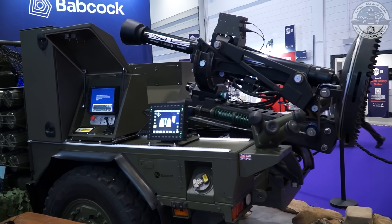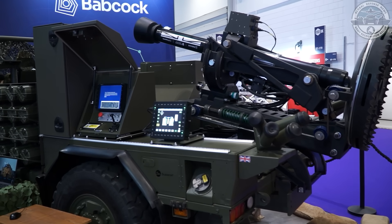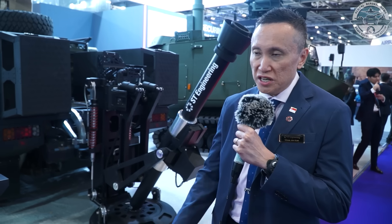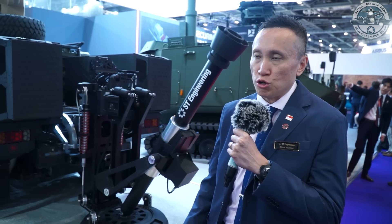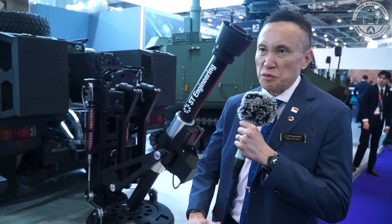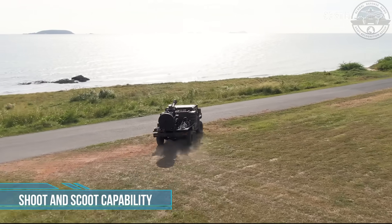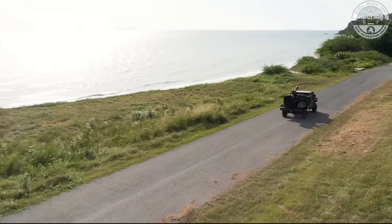My name is Chua Jing Kiet. I'm head of international business for ST Engineering, a global defence technology and engineering company headquartered out of Singapore. We have a long history in the defence business and are exploring opportunities in the UK as well as other European markets. What you see behind me is what we are presenting at this show for the first time — broadly framed as a light recce strike concept. It's a totally new way of war fighting, looking at the conflicts in Europe and lessons learned.